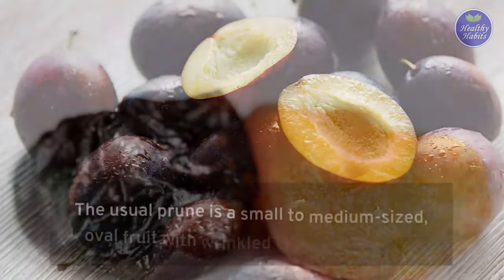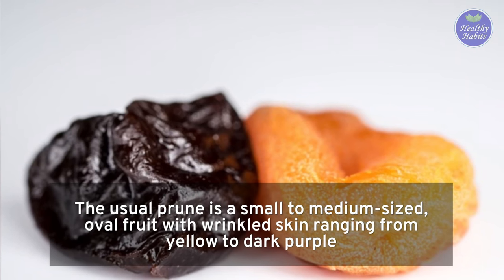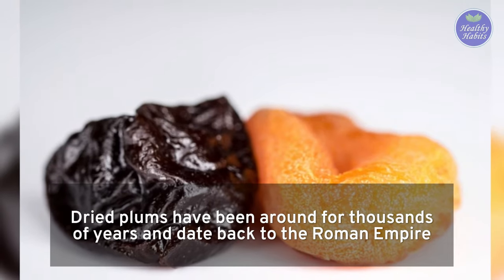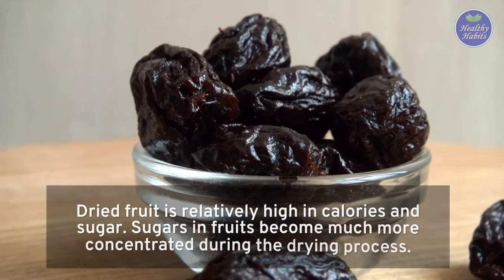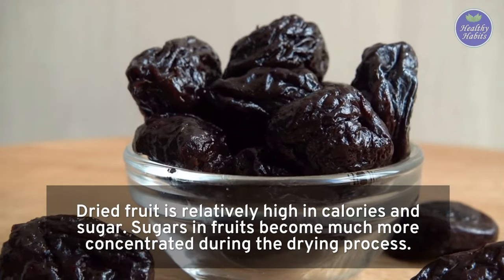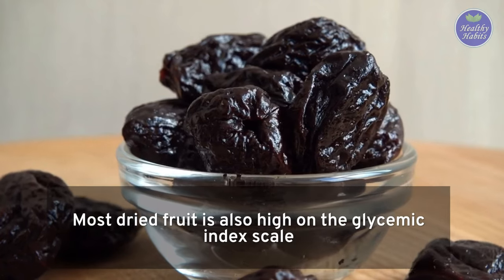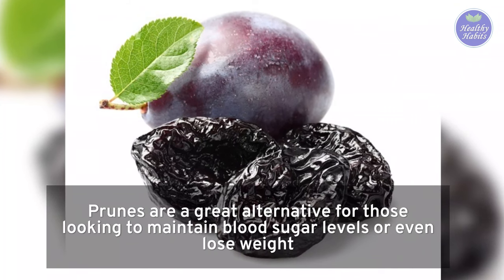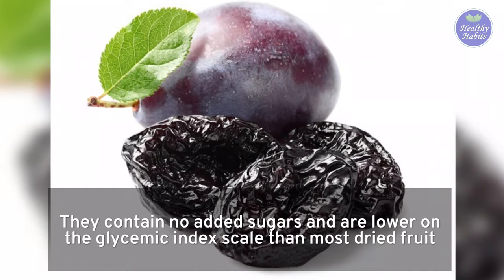Prunes are dried plums. The usual prune is a small to medium-sized oval fruit with wrinkled skin ranging from yellow to dark purple. Dried plums have been around for thousands of years and date back to the Roman Empire. They have been used to treat constipation for many centuries. Dried fruit is relatively high in calories and sugar, as sugars in fruits become much more concentrated during the drying process. Most dried fruit is also high on the glycemic index scale. Prunes are a great alternative for those looking to maintain blood sugar levels or even lose weight, as they contain no added sugars and are lower on the glycemic index scale than most dried fruit.